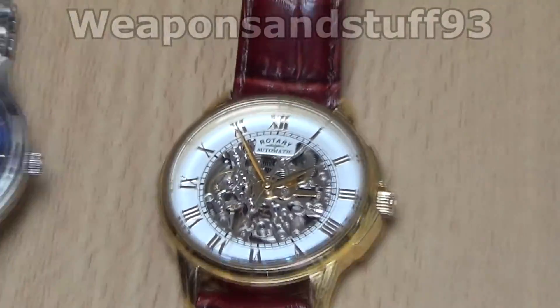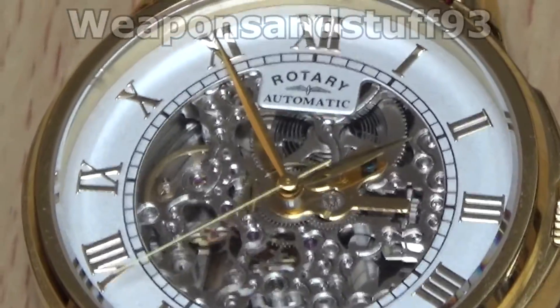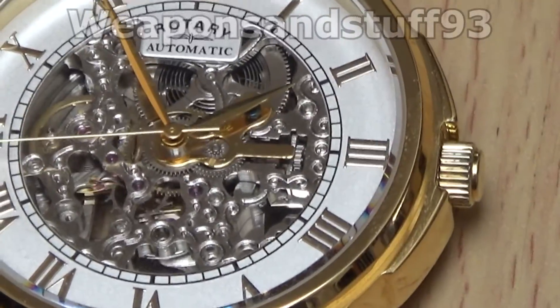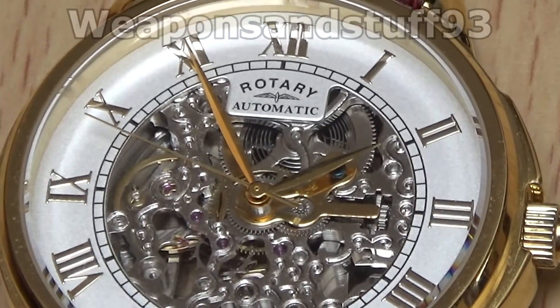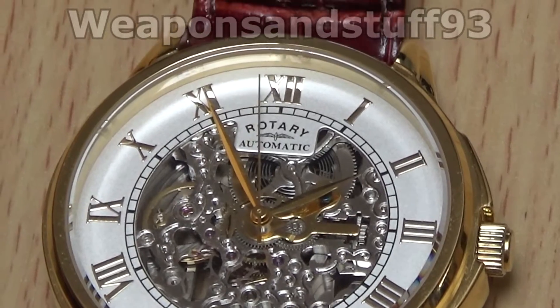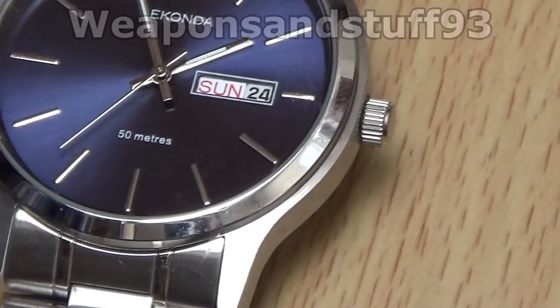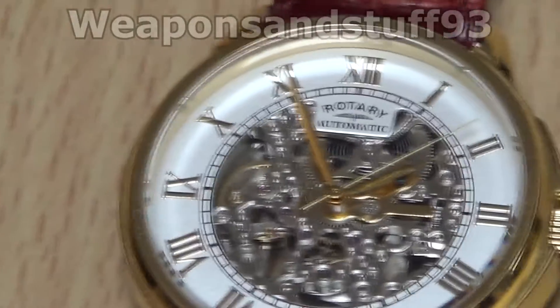Now what we have here is a more traditional watch — this is a mechanical automatic. Basically when you wind the crown on the side you'll charge it up, and then the automatic movement also allows you to keep it charged. What you'll notice with the second hand on this watch is that it has a much smoother sweeping action, rather than the very precise tick-tick-tick of the quartz, which you'll notice if I hold the watches up to the camera.